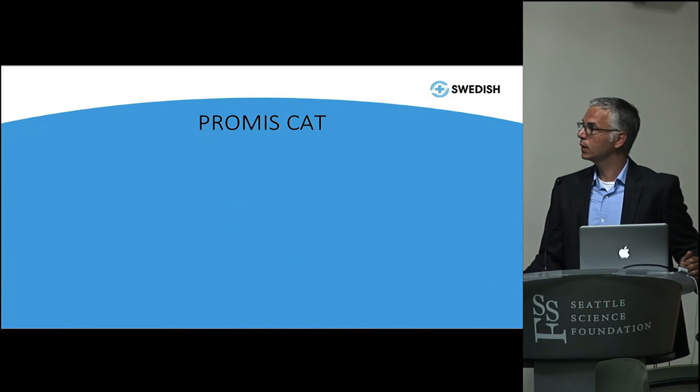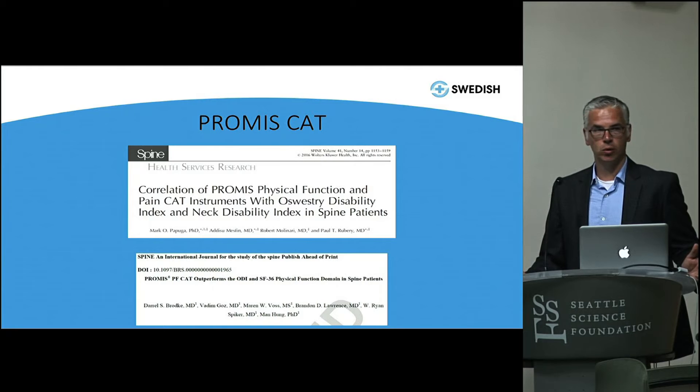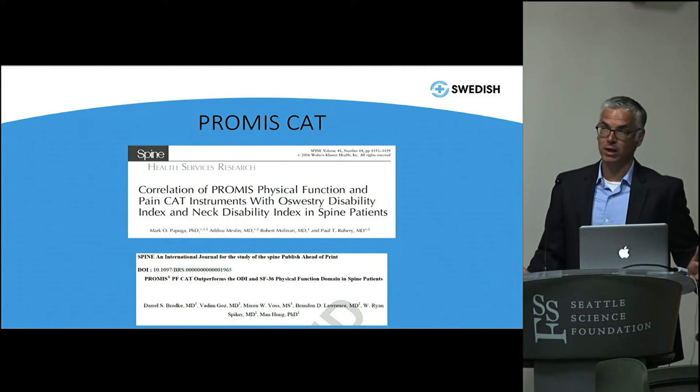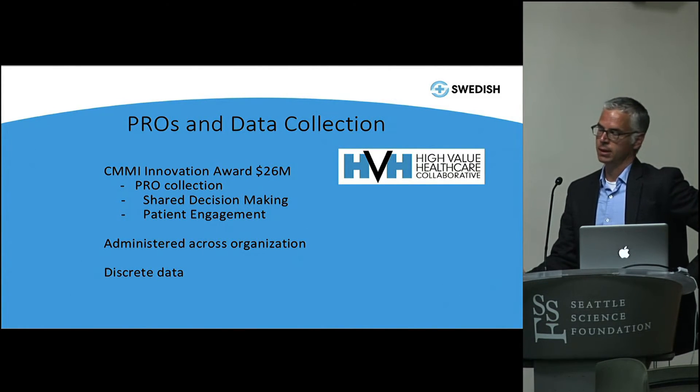If we look at correlating PROMIS studies with the Oswestry — the gold standard for low back pain and function — there's good evidence that the PROMIS measures actually equate to it and are redundant if you measure both. Most commonly I see people measuring both a PROMIS function measure and an Oswestry, which is what we did in our study — generating roughly 20 questions for patients to answer. Given an average patient reading level of eighth grade, that's a very long survey, especially alongside all the other intake forms. We studied this as part of the High Value Health Care Collaborative, which received a $26 million award from CMS focusing on PRO collection, shared decision-making, and patient engagement.